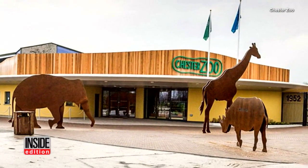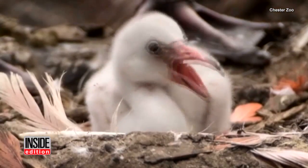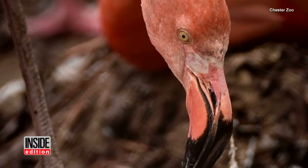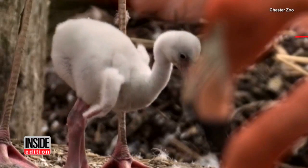The UK Zoo is already home to more than 200 flamingos. They all start out white or gray, looking like tiny cotton balls. Around six months, they start turning their iconic pink. But for these little ones who are only a few days old, standing is their first flaming goal.